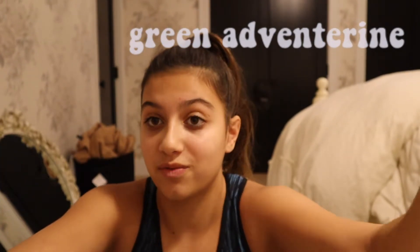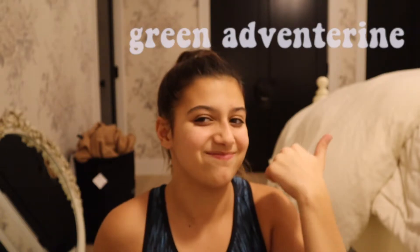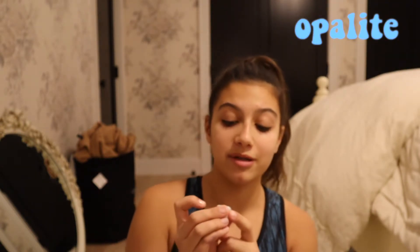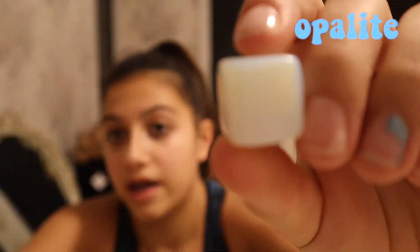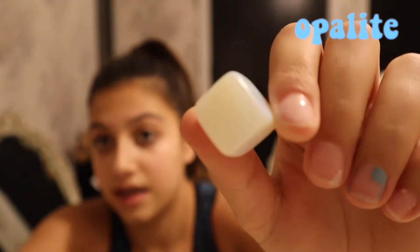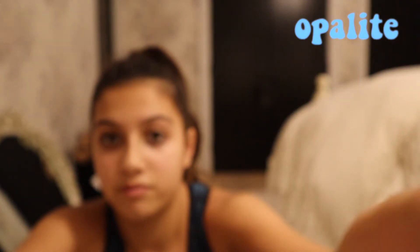I'm not exactly sure what this next stone is — I got it in a crystal store, kind of a spiritual store. It could be a moonstone, I could be wrong. It is a worry stone and it has the indent for your thumb. If you do know what this is, please let me know in the comments. Next I have green aventurine — I don't use it often, but it's a really pretty stone and it was one of my first crystals.